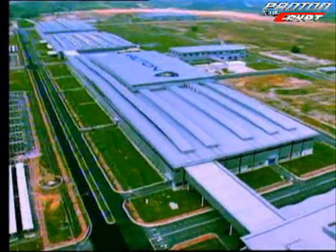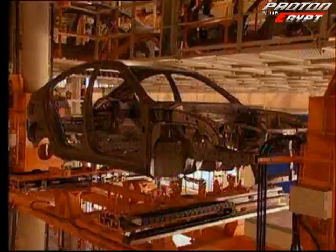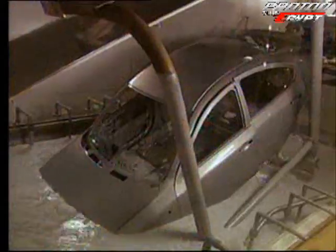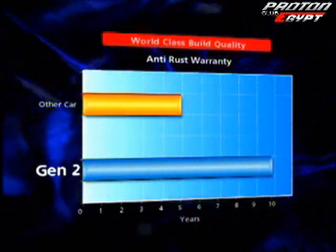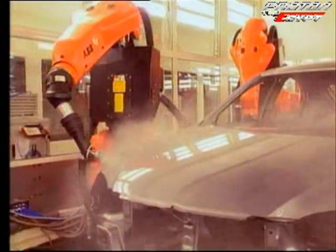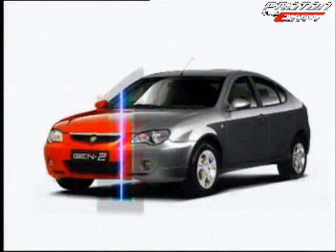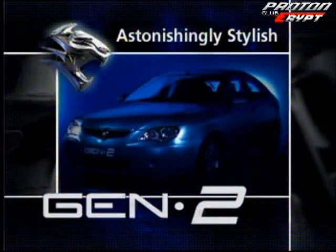Because the Gen2 is built in our state-of-the-art Tanjung Malim plant, rest assured of world-class build quality. Galvanized steel and new anti-rust treatments double previous resistance periods from five to ten years. The high-quality computer-controlled paint finish is available in five metallic colors: Blue Angel, Metropolitan Gray, Energy Orange, and Super Purple. The Gen2 — astonishingly stylish.